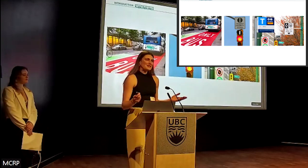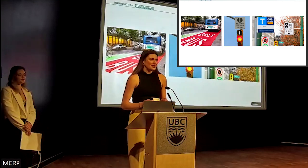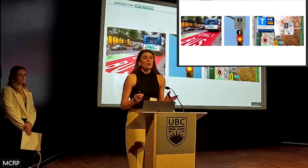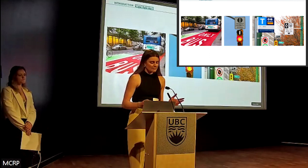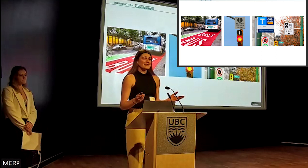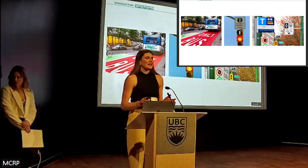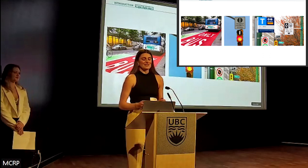Luckily, we have solutions. Bus priority measures are tools and techniques that reduce bus delay through physical separation — think bus lanes — operational solutions, or regulations on who can use certain lanes and when. While we have these solutions, street space is still highly contested and it impacts everybody. Implementing these solutions — now that's the challenge.